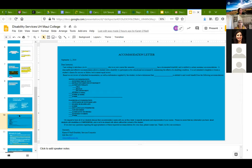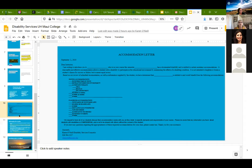Here's an example of the accommodation letter I email to instructors. It will have the student's name and the accommodations — testing accommodations and classroom accommodations — with an X next to the ones being requested. For 'other' accommodations, I'll be as specific as possible. All of this is confidential — please keep it confidential, shred it after the student leaves the class, and if you have any questions, give me a call.